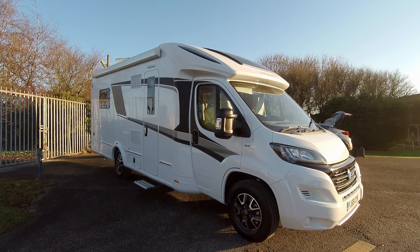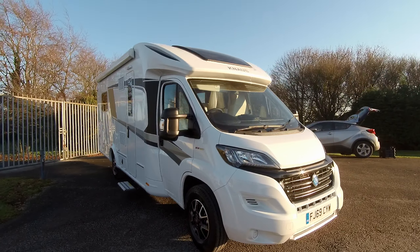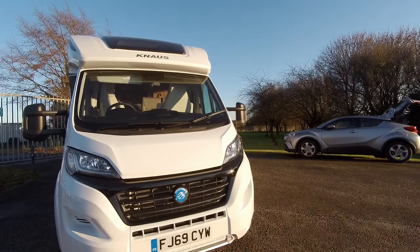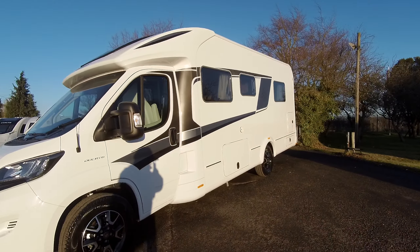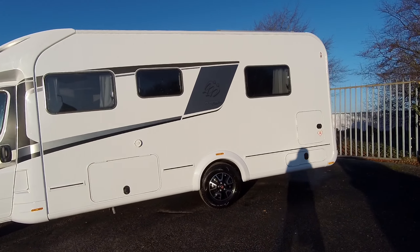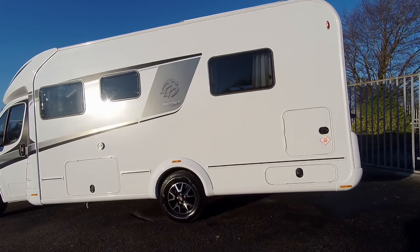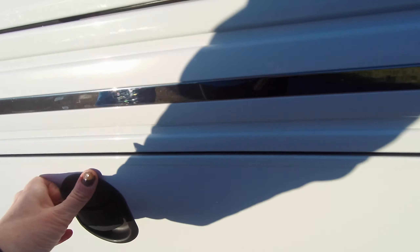It comes with a rollout awning, satellite dish, alloy wheels, and we have good garage storage to the rear. There's also a solar panel, and we have the service box and a small storage hatch with the gas locker.